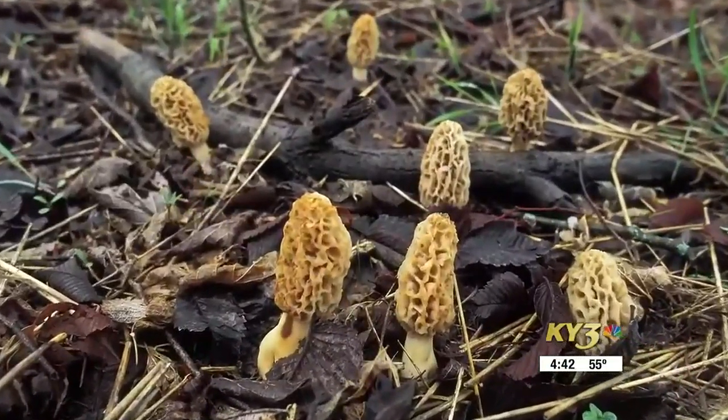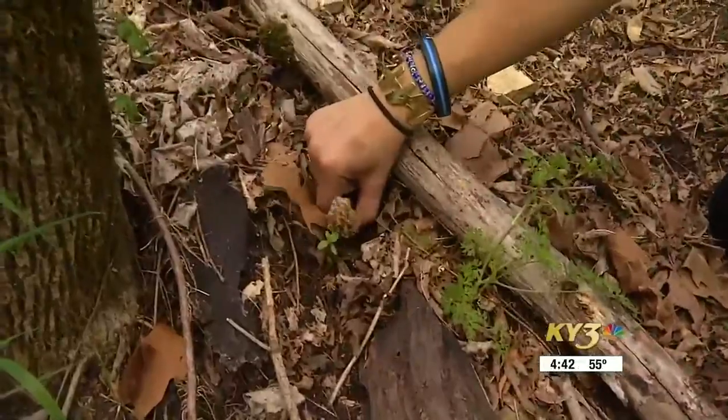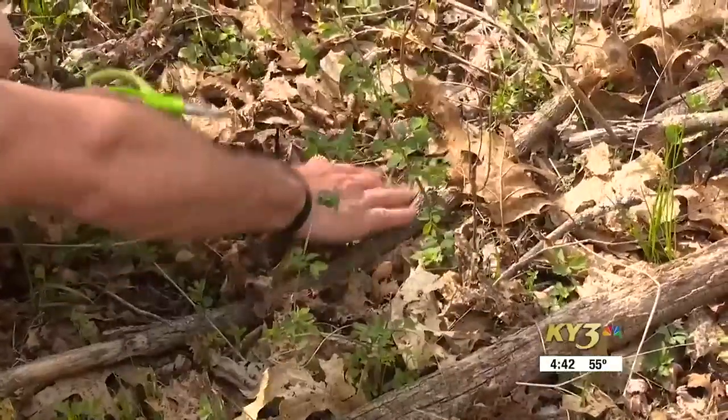You can find more tips on hunting for, identifying, and storing morels in this story on ky3.com and also on our news app.